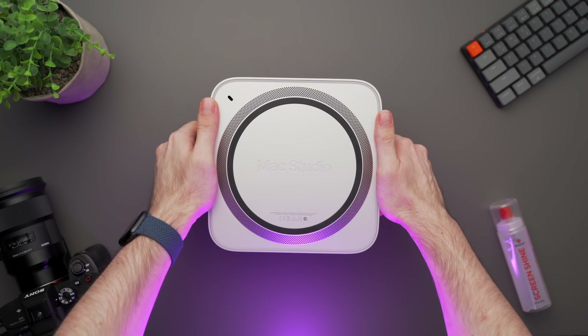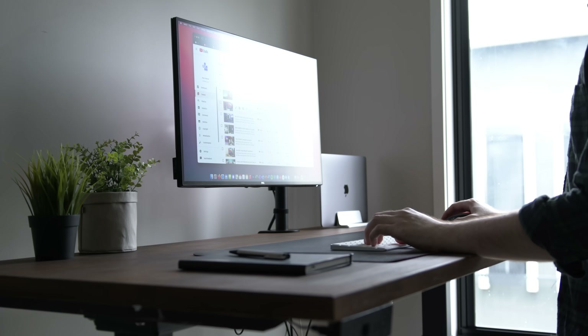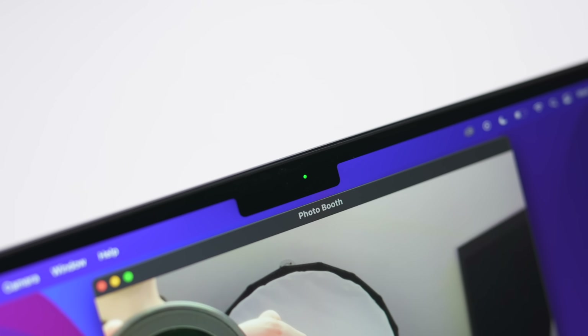Let's be honest — most people only use their Mac for very basic tasks. These usually include things like web browsing, emails, Word documents, or the occasional video call. And these tasks aren't really that demanding.